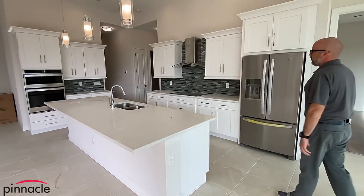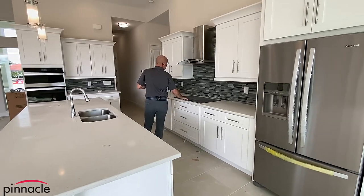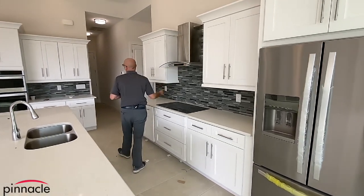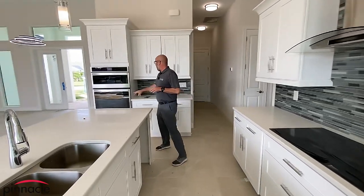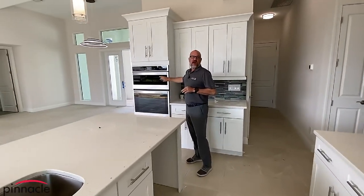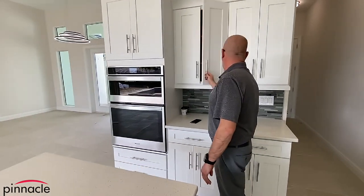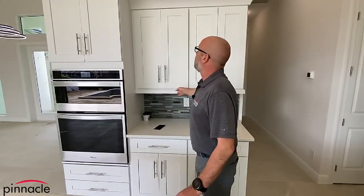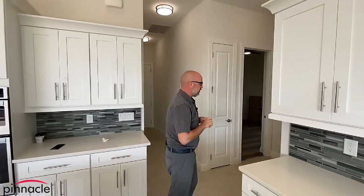They went with a gourmet kitchen package, so you have a cooktop with hood and a microwave oven combo. All these cabinets are soft-close with light rail and crown above for the kitchen cabinets.